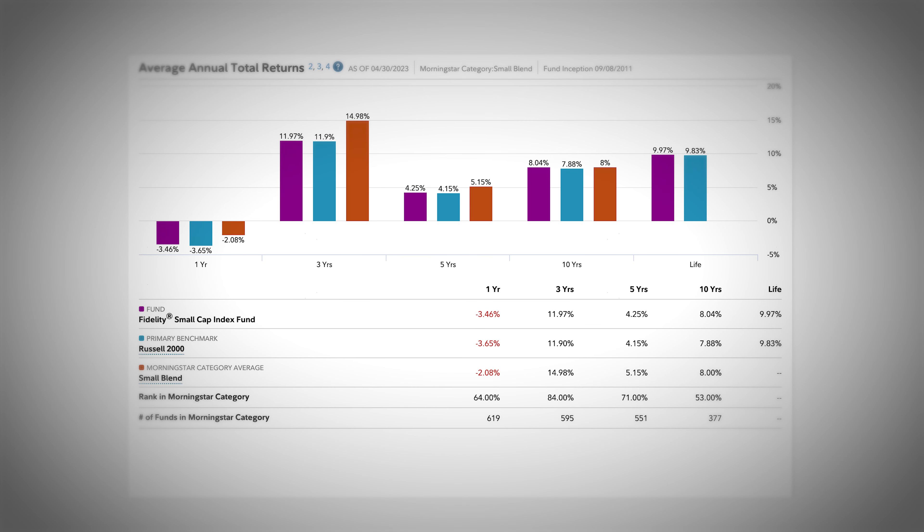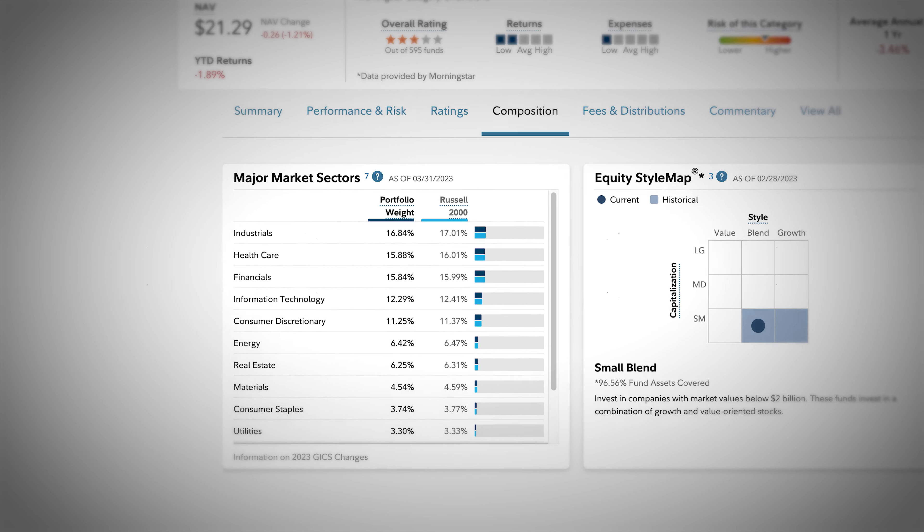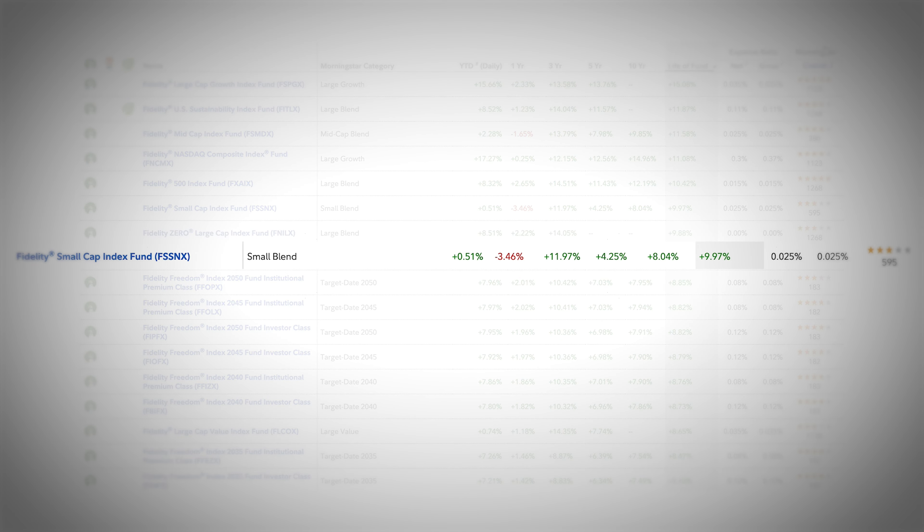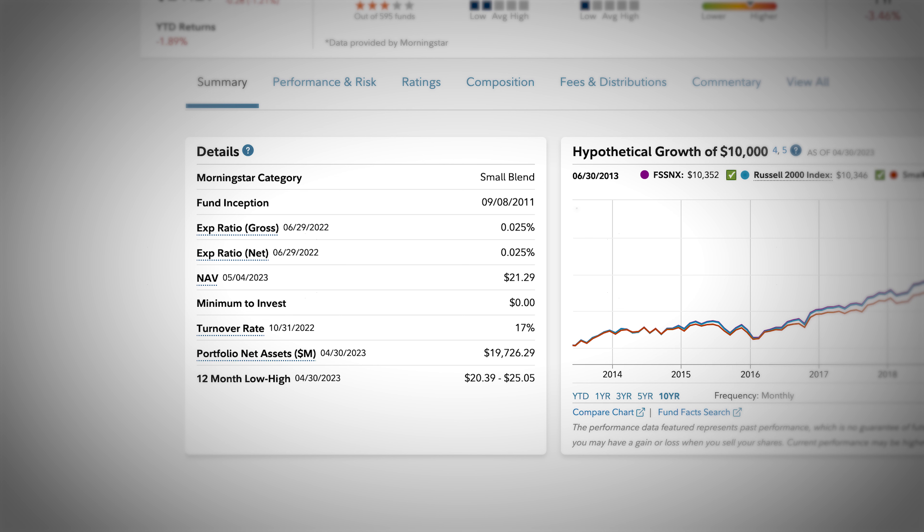Some of the top companies you may have heard of in this fund include Crocs or Texas Roadhouse. Investing in a small cap fund can potentially give great returns but can expose you to more risk, which is why the diversification in this fund is extremely important. This fund has seen an average annual return over the past 10 years of 8.04%, and over its lifetime since 2011, it has seen a 9.97% average return. The expense ratio comes in at 0.025% annually and the turnover rate is 17%.